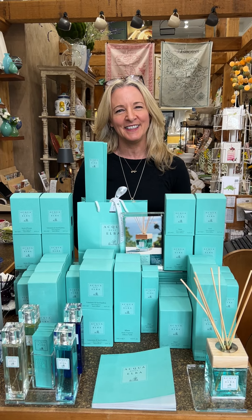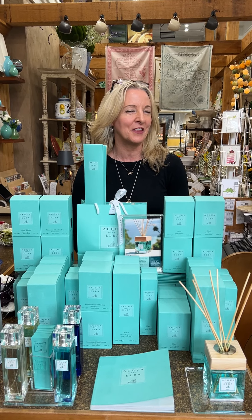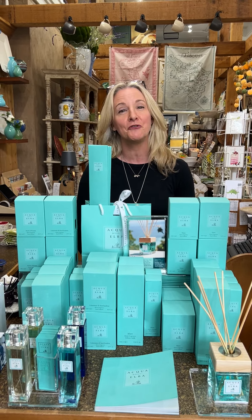Ciao everybody, welcome back to The Italian Dish, it's Holly. We are here with our latest home fragrance line that we are so excited about. Found this in Atlanta — this beautiful aqua presentation. They have their own packaging in these beautiful bags with ribbon, so if you're looking for just an exquisite gift to give someone, this is it.